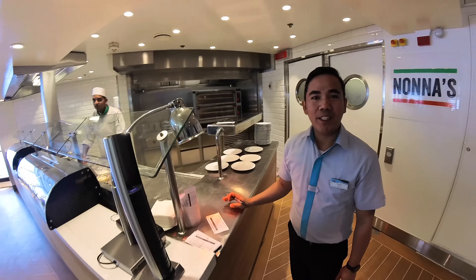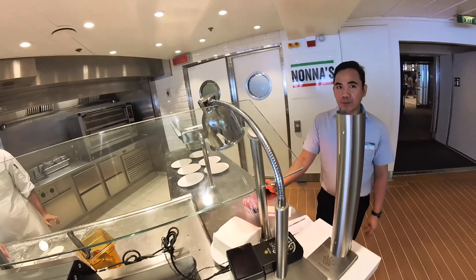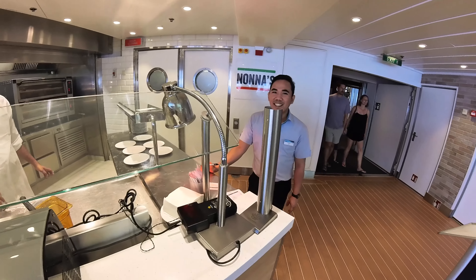Good afternoon. Would you like to have something? All full — a bit too much today already. Okay.